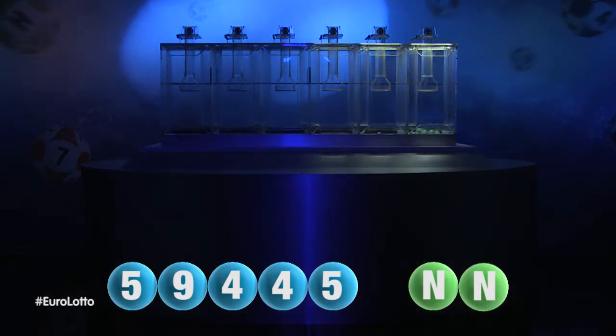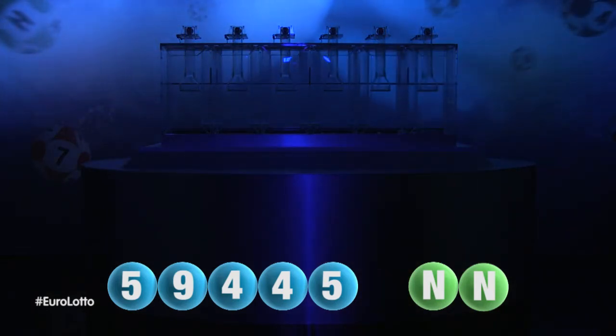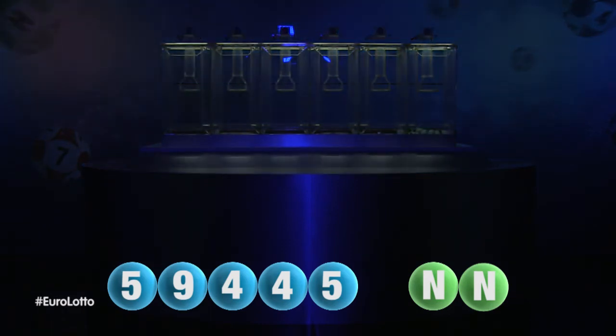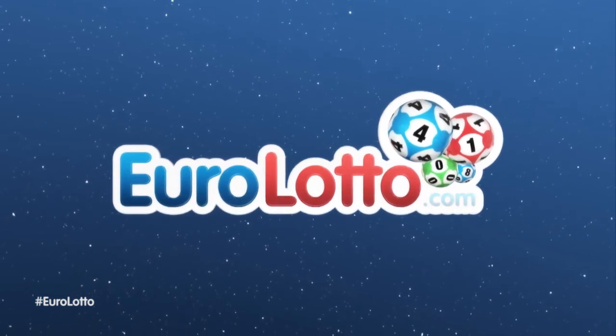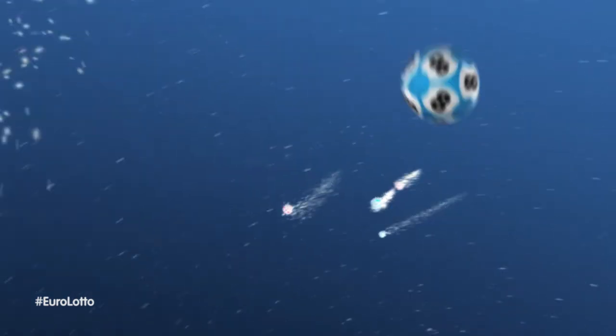Here at Euro Lotto, you have 15 different ways of winning. The jackpot is the highest prize and it is never less than 25 million euro. Log on to EuroLotto.com every day at 8 o'clock CET to see if you have won.